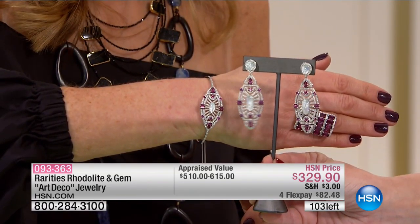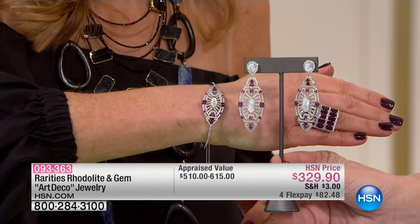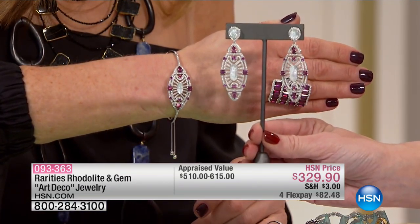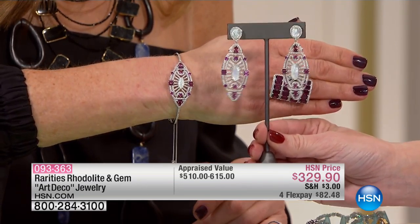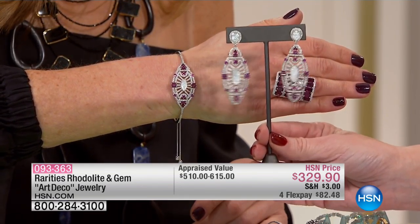They just told me on the earrings — here's a quick update — we have 17 earrings left. 17 people that can get that, which is just absolutely incredible. And when you think about it, you can't find anything else like this unless you are legitimately doing an antique or an estate earring. And then the cost on something like that would be out of this world.